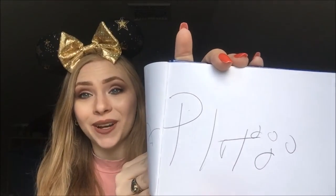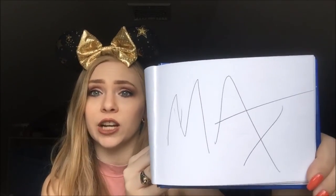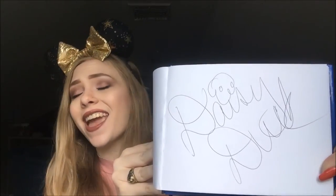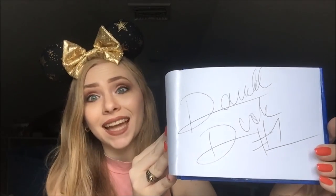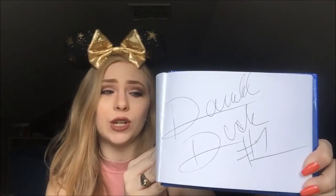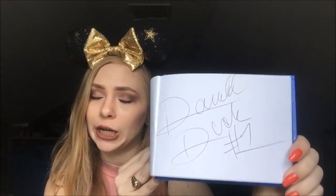Of course I had to meet Pluto at some point — I love how he has the little paw print on his signature. I was really excited to meet Max, Goofy's son, because I didn't even know he was out for character meets, but sure enough he was at Hollywood Studios. Another Daisy Duck signature because one is never enough, and another Donald Duck signature because, again, one is not enough. This Donald at Hollywood Studios was my last signature of the trip, and I'm really glad I had Donald Duck to conclude.